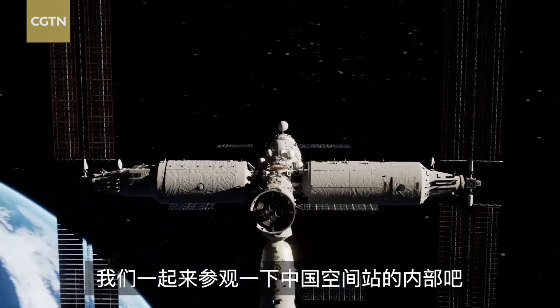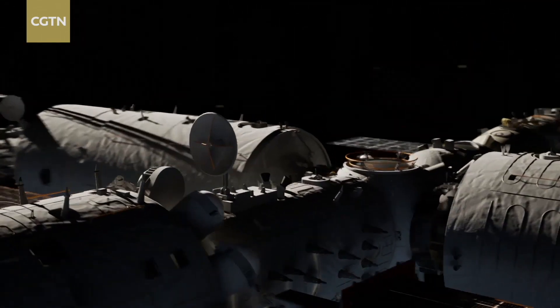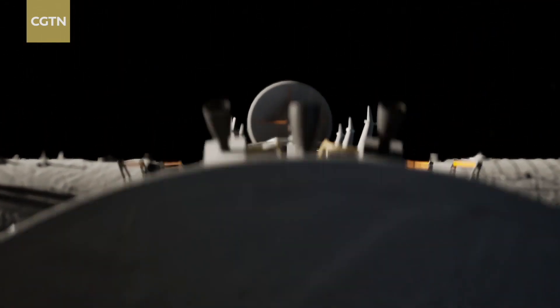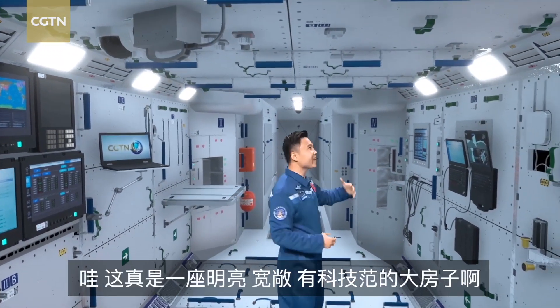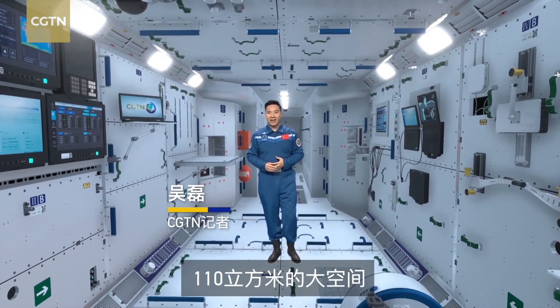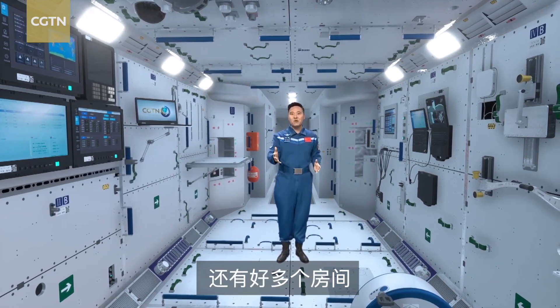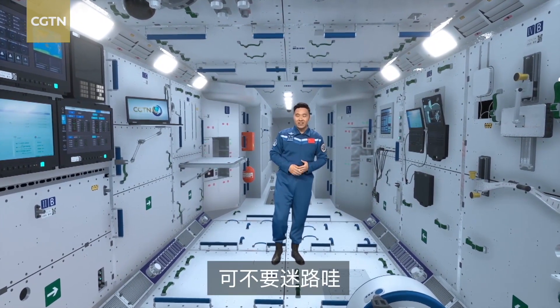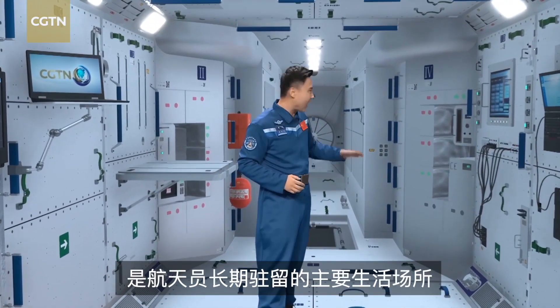Let's take a look inside the space station now. Coming in, you can see how bright and spacious this place is. It's a large space of 110 cubic meters with so many rooms, so don't get lost. This is the Tianhe Core Module, the main living space for astronauts.